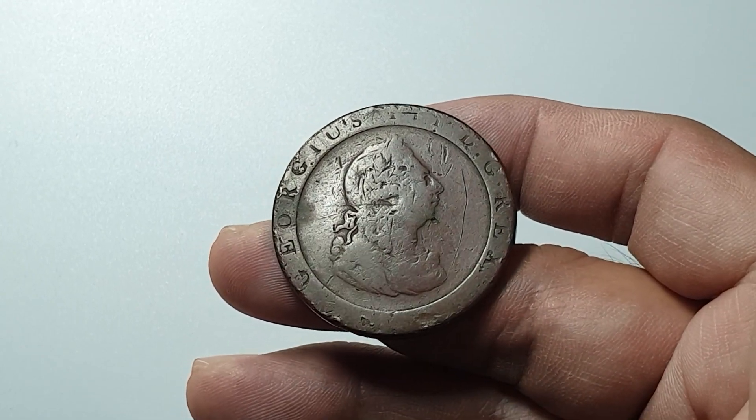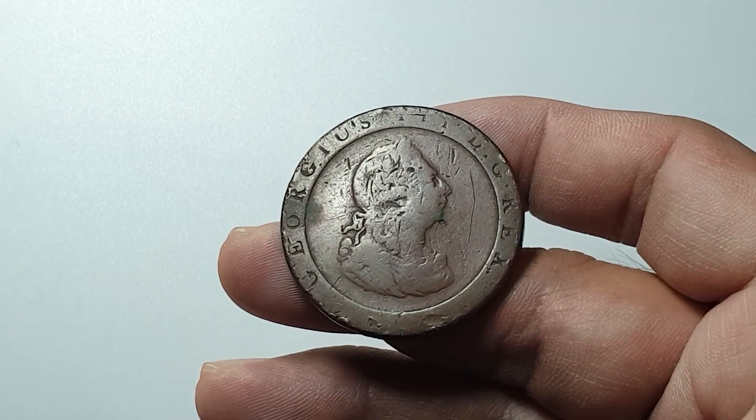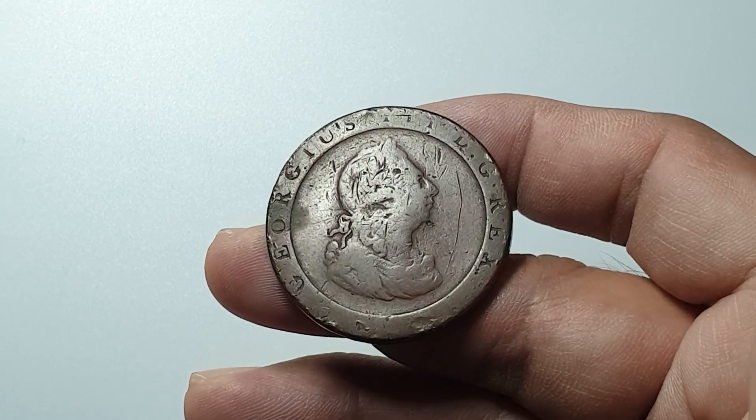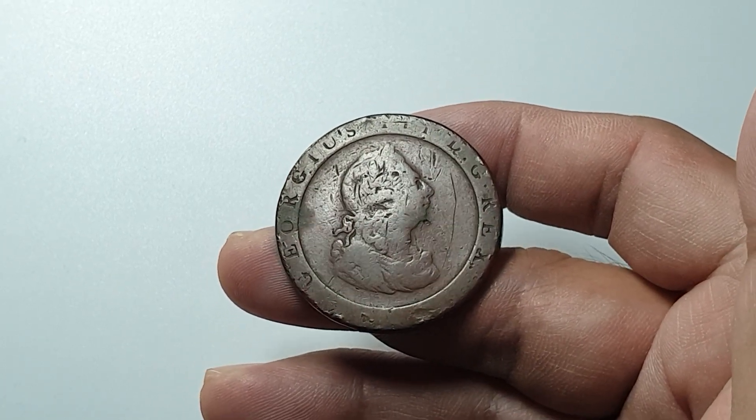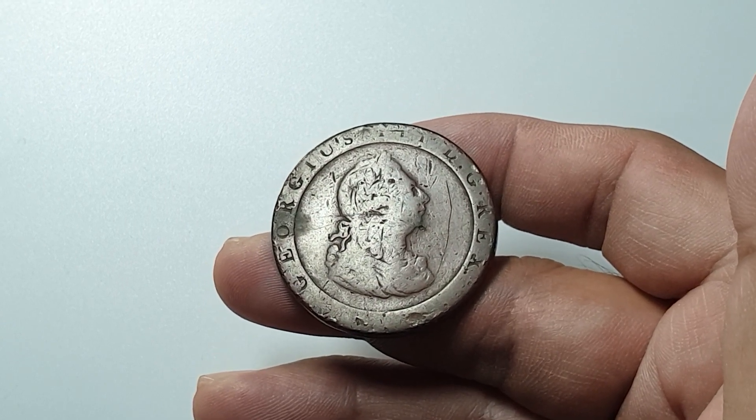Hello everyone, this is Mel again from Coins and Stamps to Watch, and we have another old coin here. This one is from the United Kingdom and it's from the year 1797.